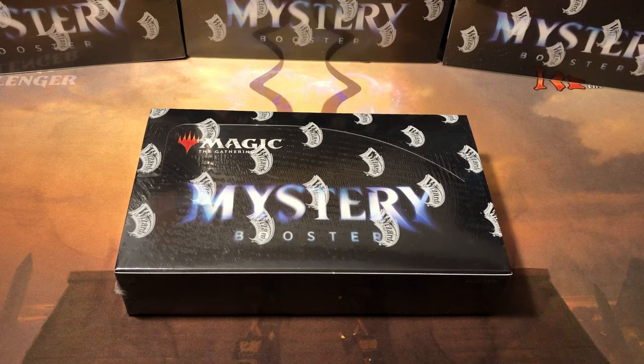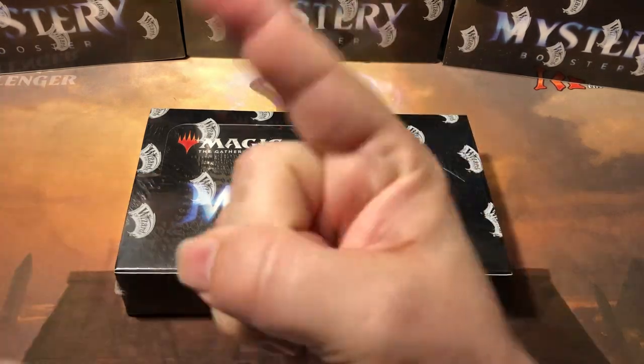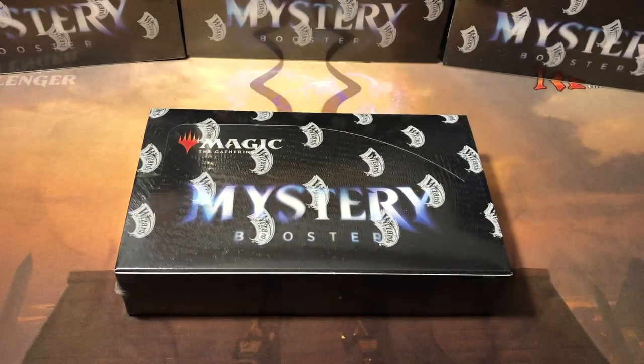Oh my god, the prices are going insane — they're up, they're down, they're here, they're there, they're all over the map. The prices on these Mystery Booster cards are just crazy. One second they're crazy high, next thing they're crazy low. The market's trying to figure out what to do with these and it doesn't know.